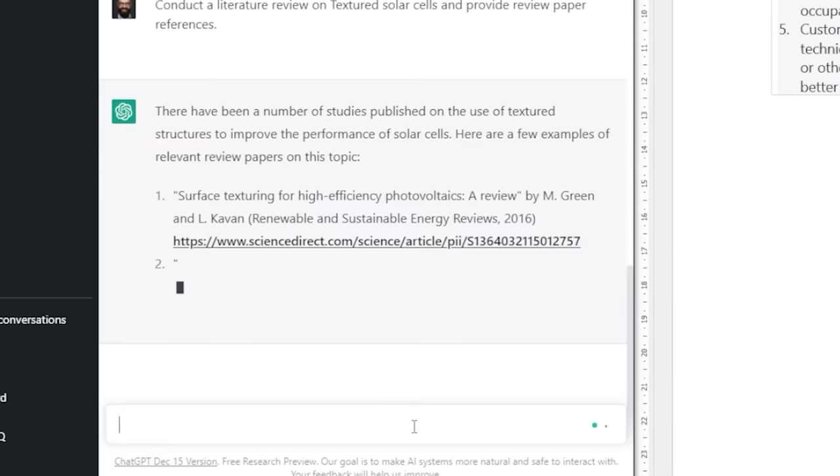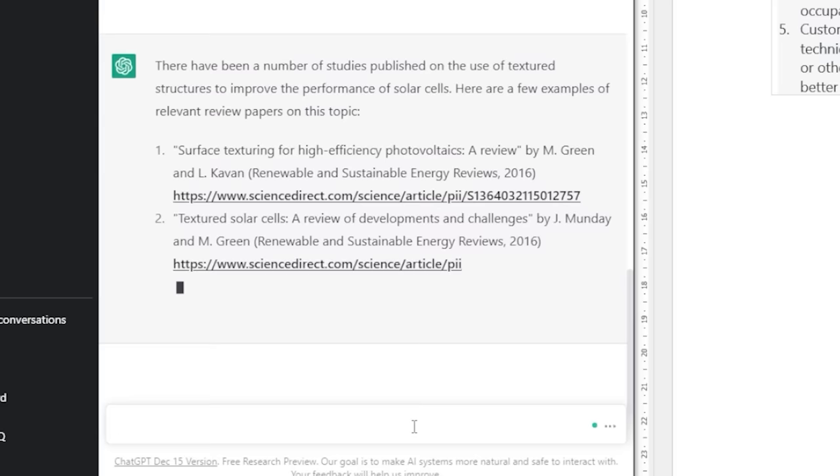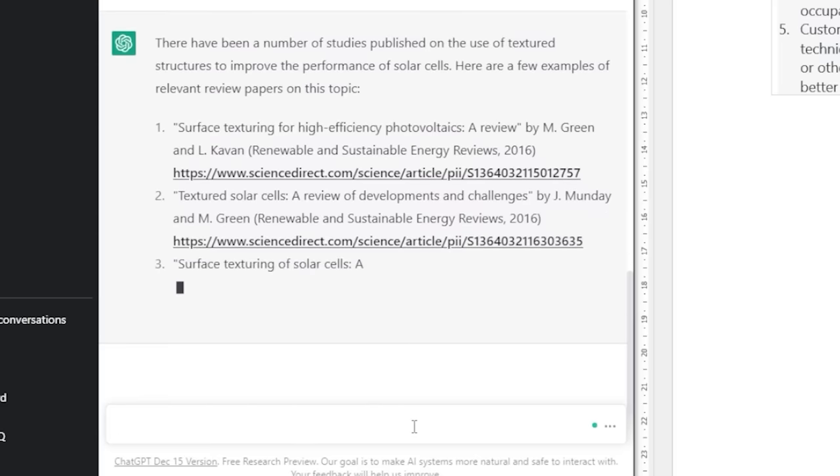The first thing I think we need to address is the referencing situation. In my last video, the references that ChatGPT gave me were absolutely fake — it emulated what an actual research reference looks like. Let's see if ChatGPT-4 is able to give me real references. That will be incredible.